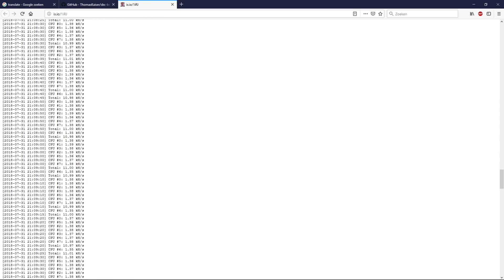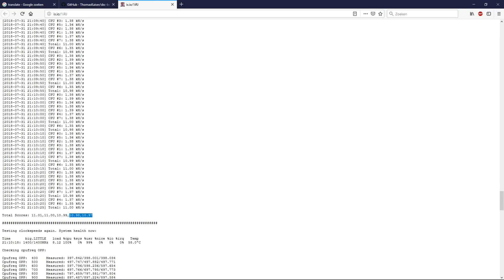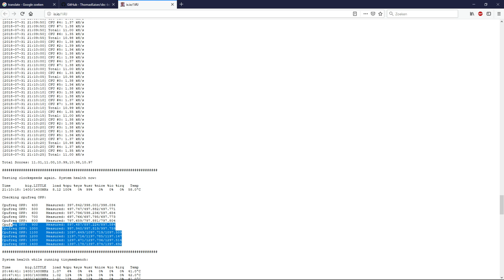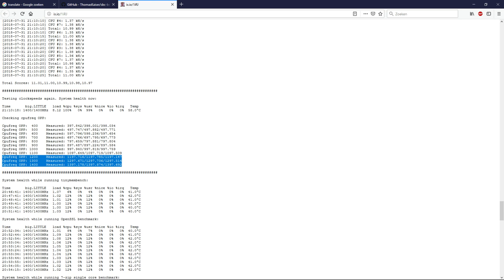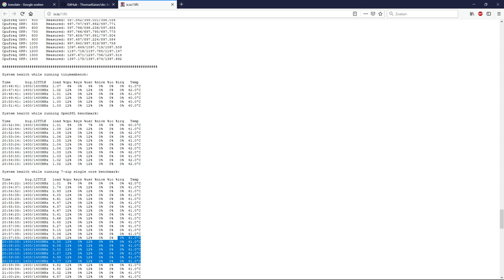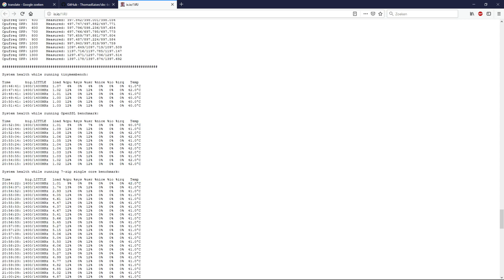Also noteworthy is that the ROG64 has gotten a lot faster since my review video — it ran at 1.3 GHz then and now it's at 1.5 GHz and very stable too, so it has gotten a lot better. There's a lot more information in my text file, so read that if you want to know more. Thank you for watching, I hope you liked my video. See you later, bye!